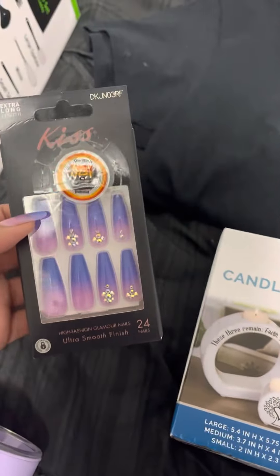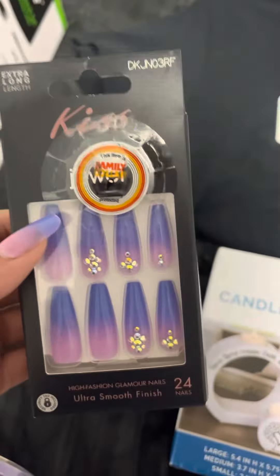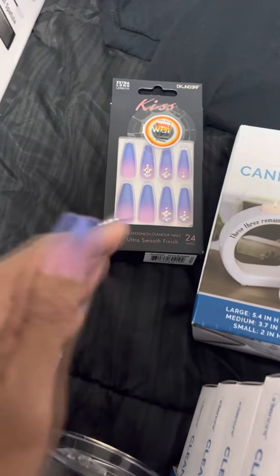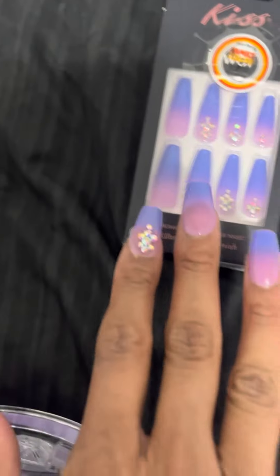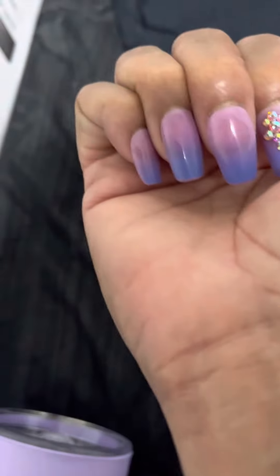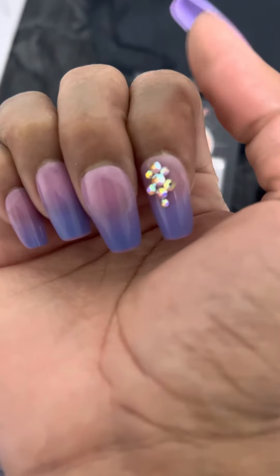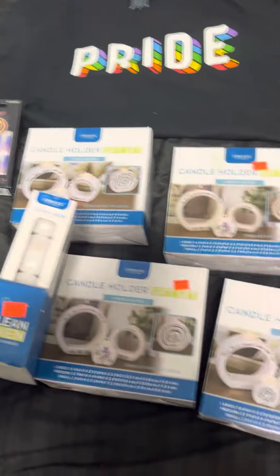This one is also from Family Dollar and it's not on sale — it's this 24-nail set from Kiss. These are really good nails; I actually have them on right now. If you want some inexpensive nails, go to Family Dollar. I just filed them down, cut them, and shaped them a little bit. One pack wasn't fitting right so I'm gonna change them.